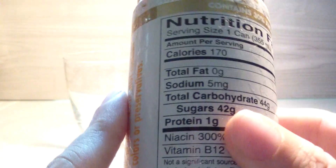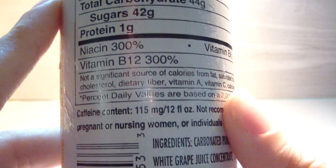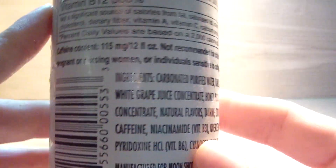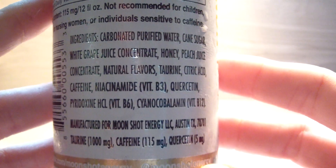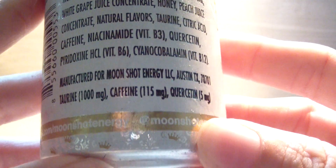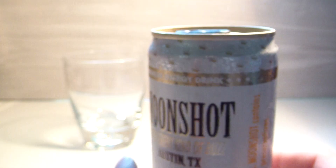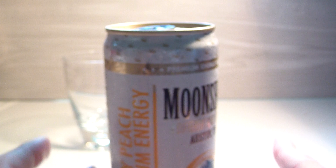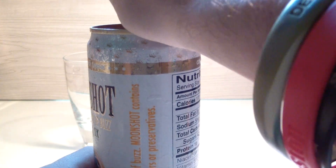I don't even think you can buy this anymore, so this review is kind of silly. But whatever — it's got 170 calories, 42 grams of sugar, some white grape juice and honey peach juice. The lid, as you can see, shows best by 8/28/2016. Yeah, that gives you an idea of how long ago they sent it to me — it probably went bad in 2016. It's old, like four years, but I'm gonna drink it now.